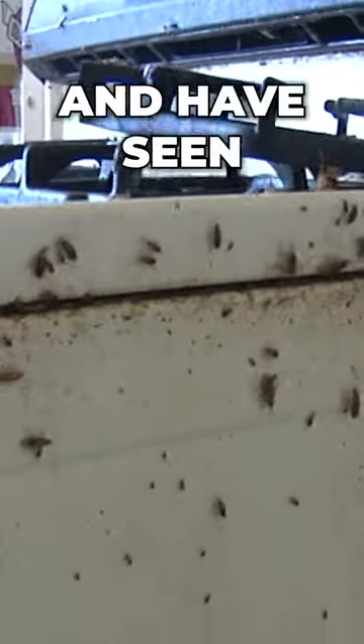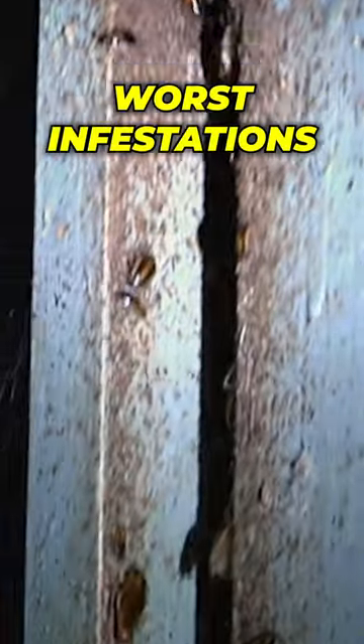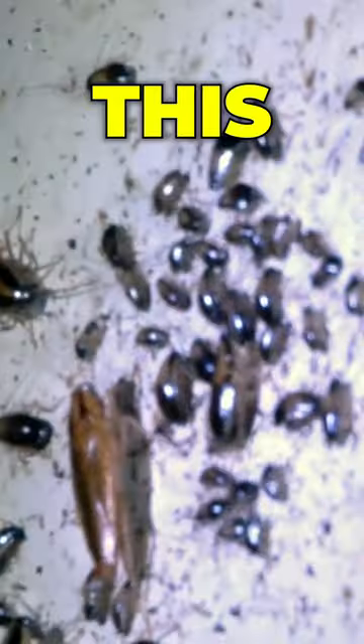We've killed hundreds of thousands of roaches and have seen some of the worst infestations. When you've got a roach problem, this is how we treat it.